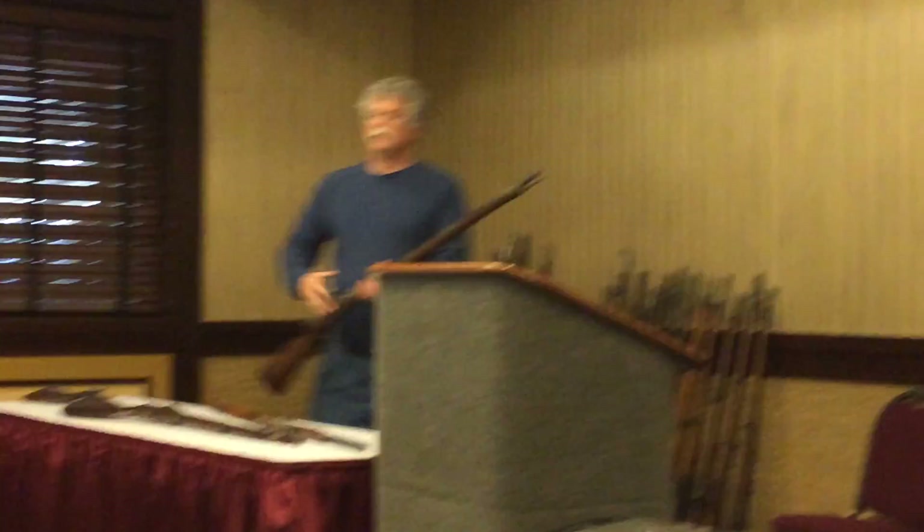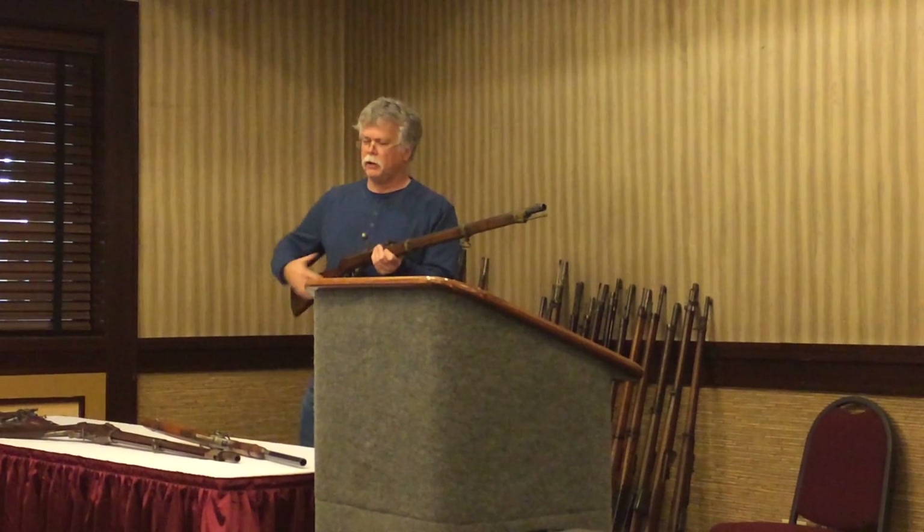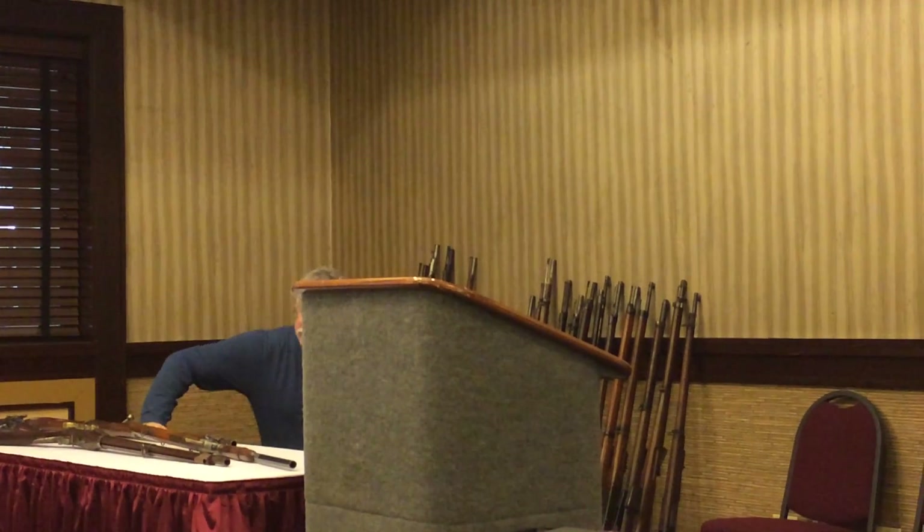They can load it a lot quicker. I can actually lay down and fire this gun almost as fast as they can load it standing. You can't do that with a rifle musket.